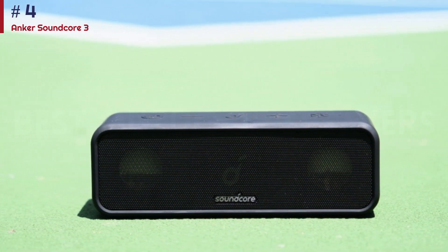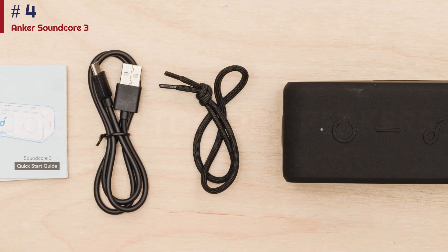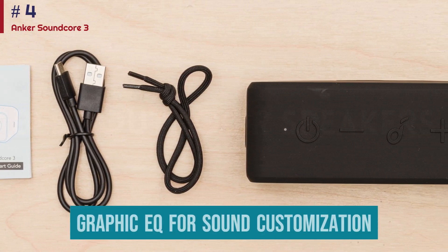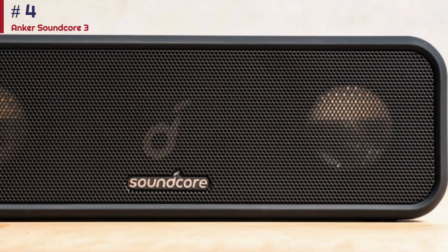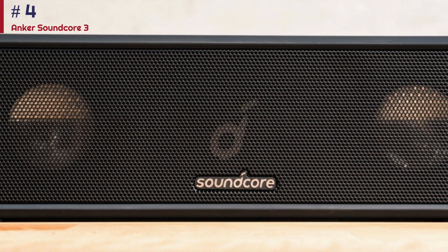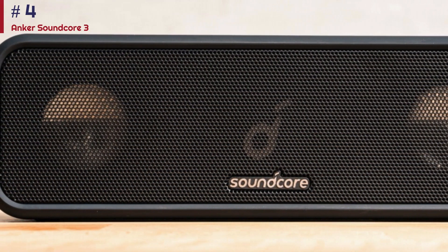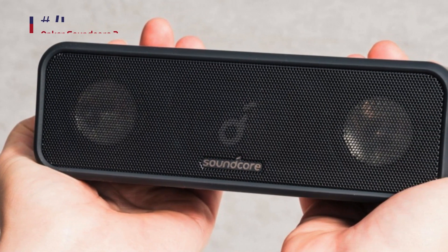Despite its wallet-friendly pricing, this speaker has some cool features to help it stand out. It's one of the few speakers we've tested in this price range to offer a graphic EQ for sound customization, which is a nice touch. You can even pair it with other compatible speakers to spread sound throughout your backyard. Overall, its sound quality is solid for the price, so it's a suitable choice for listening to lots of different types of music outside.